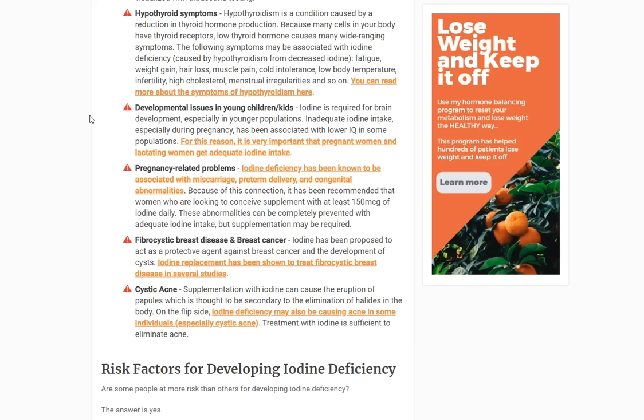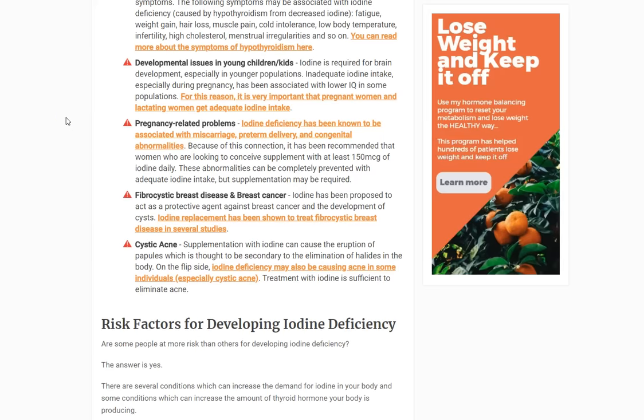There's a connection between iodine deficiency and fibrocystic breast disease, and breast cancer. Iodine is felt to be somewhat protective against breast cancer and especially cysts. If you have fibrocystic breast disease, that might be caused at least in part by iodine deficiency, and taking iodine in that setting usually completely eliminates the problem. Similarly, cystic acne may be related — iodine deficiency results in cyst formation in areas of the body deficient in iodine.